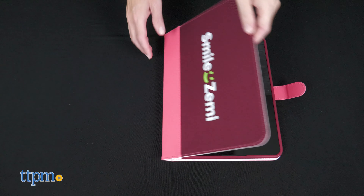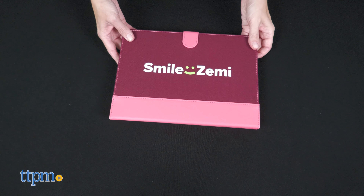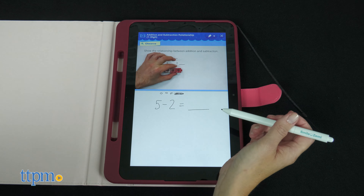The Smile Zemi comes with a tablet cover and you can choose between two cover colors. The tablet also has a digitizer pen that can be attached to the cover so it doesn't get lost. Kids can use this special pen to select answers and even write out words or math problems on the screen.